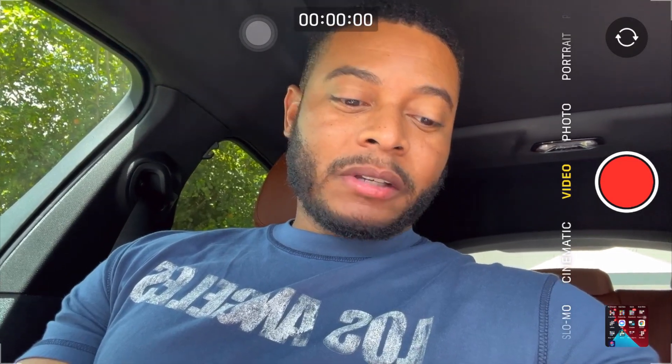YouTube, what's good man, it's your boy Otis Blue coming to you with another video. Today guys, we're gonna go over the HEX chart — just gonna give you all a quick update on the chart and let y'all know where I see the price going potentially. Just wanted to give you all a quick update, I know y'all are hanging out with the family, it's Sunday, some of y'all at Applebee's and Outback Steakhouse getting your Sunday grub on.